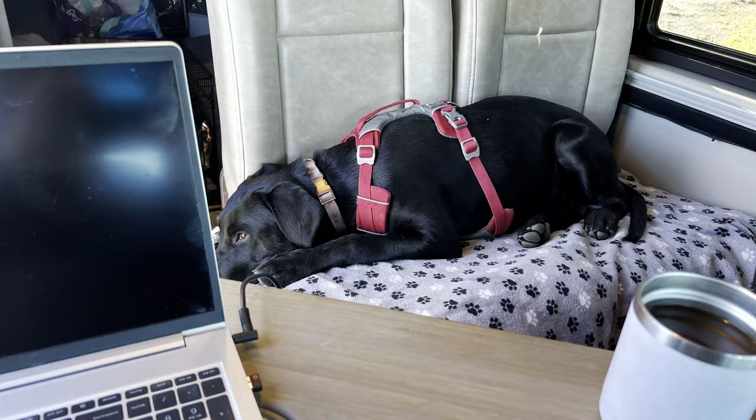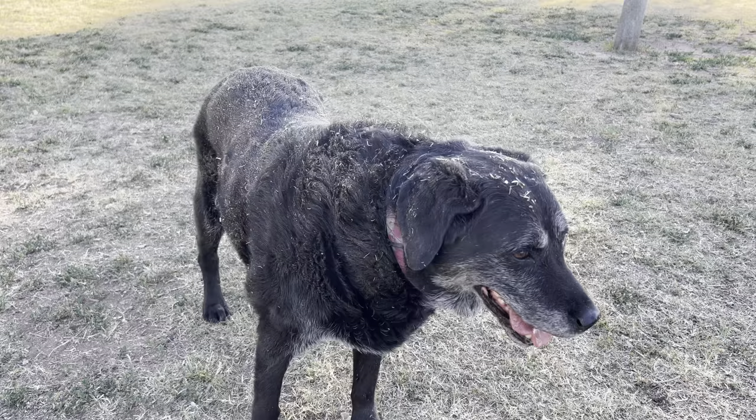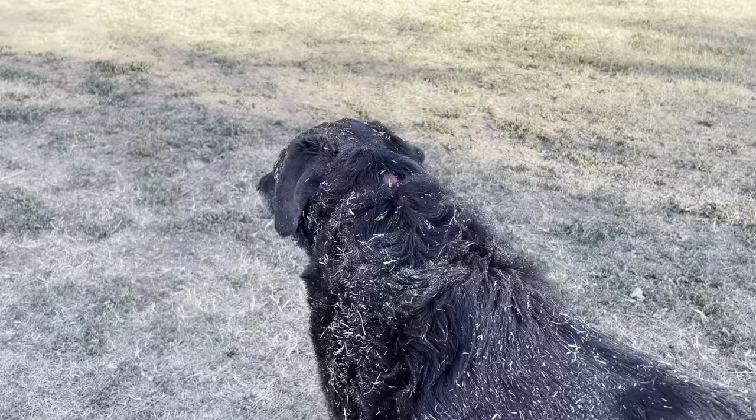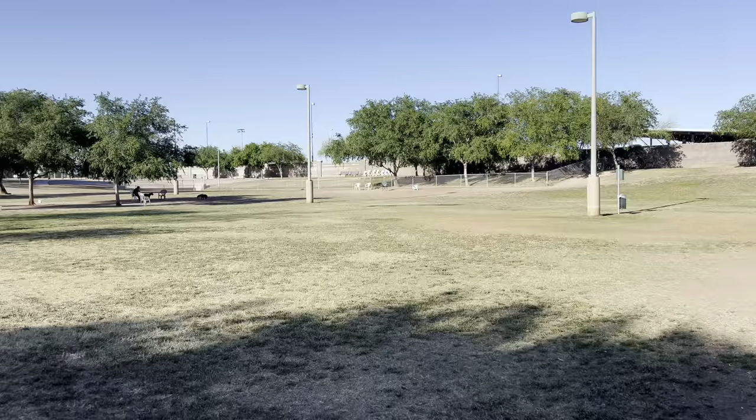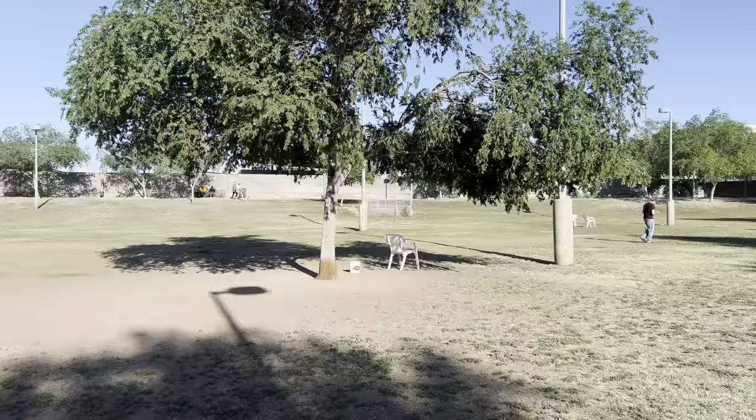Oh my goodness, look at you — you are a mess, girl, Bella Rue. Got to get the brush out. So if I happen to be passing through an urban area, I'll always try and find a nice dog park, let the girls get out and stretch their legs. And of course Bella will roll around and get all dirty.